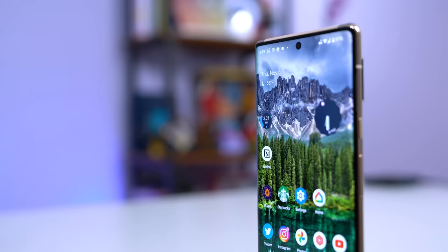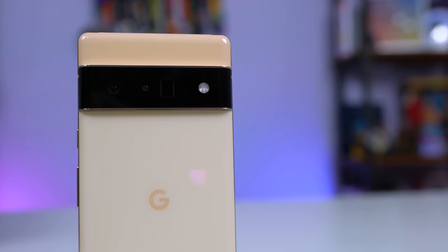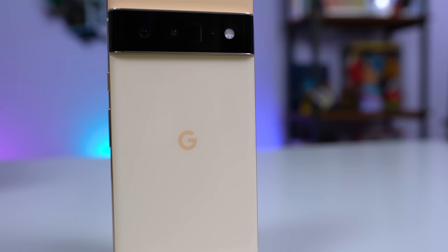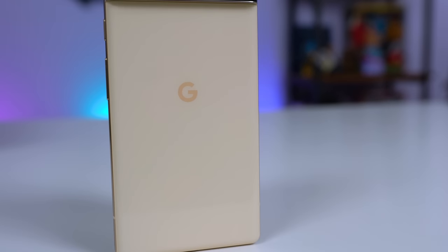The Google Pixel 6 Pro has been difficult to get ordered, with it constantly selling out and shipping times delayed until January in some cases. But should you wait? I've been using this as my daily driver for the past two weeks, and this is my review of Google's new flagship phone.